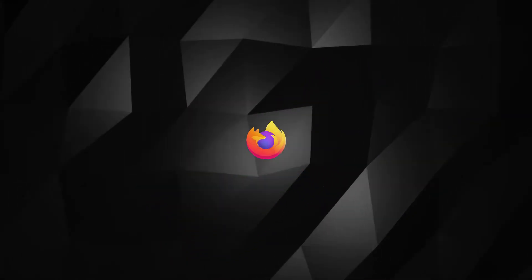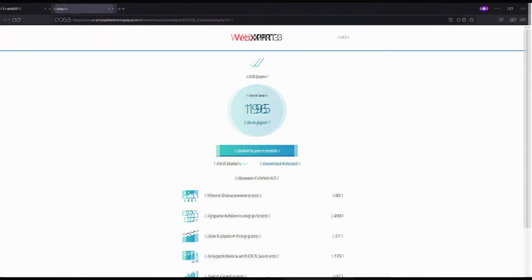And for the Firefox browser, the first test score was 195, and for the second and third test the score was 196.